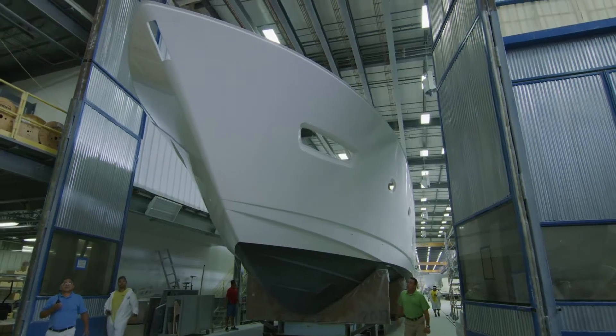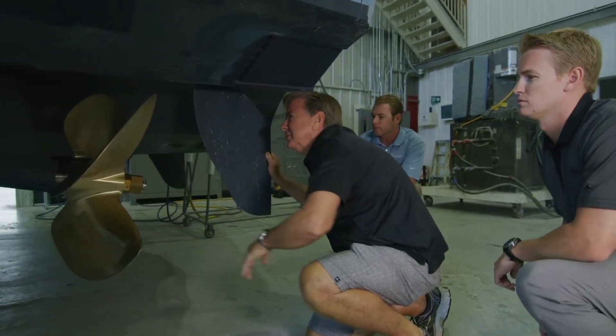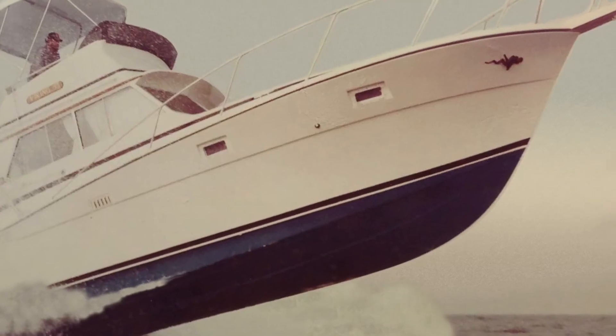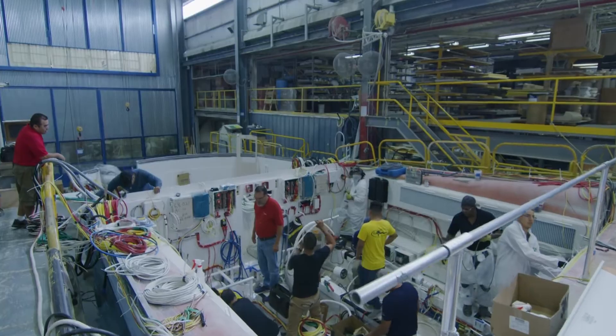Welcome to Viking Yacht Company. What we do every day here is we strive to build a better boat. That's the way we've all been taught from day one starting here. My father's mantra was every day we had to make an improvement, every day we had to build a better boat than the day before, and it's something that we rely on to push ourselves.